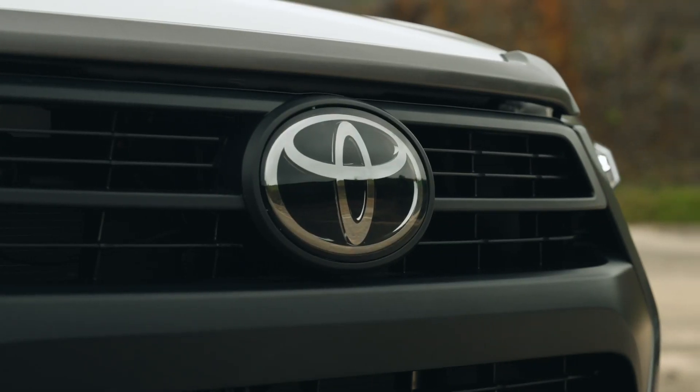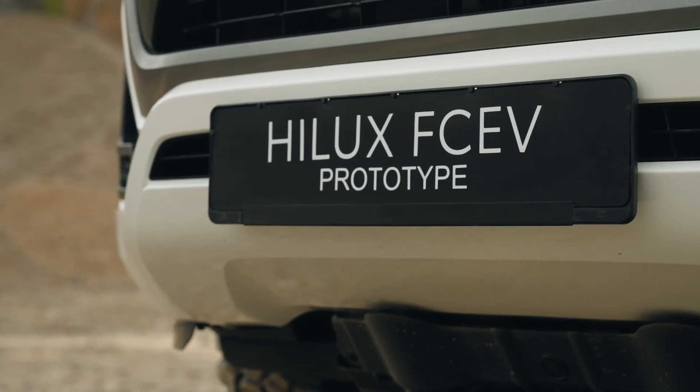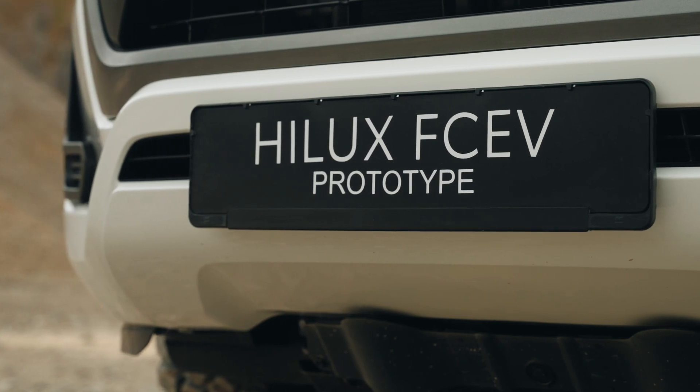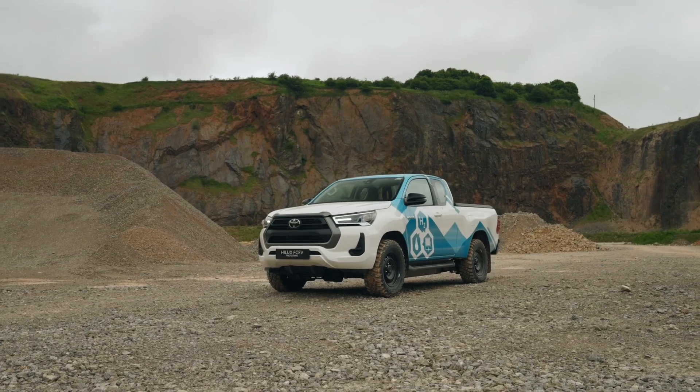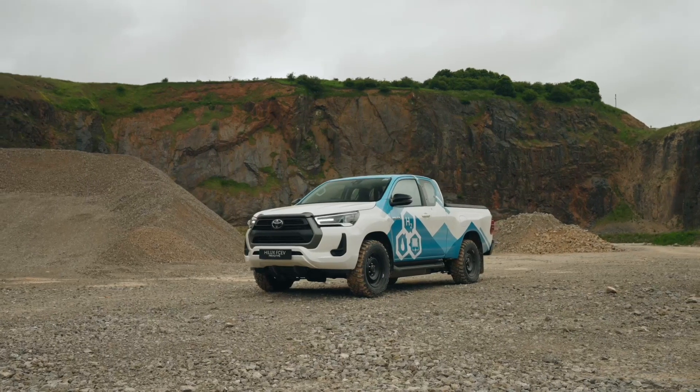We're shifting gears today to dive into the specs of the next-gen powerhouse — the all-new Toyota Hilux with a hydrogen fuel cell twist. This ain't your daddy's Hilux; it's a game changer built for clean performance and epic adventures.